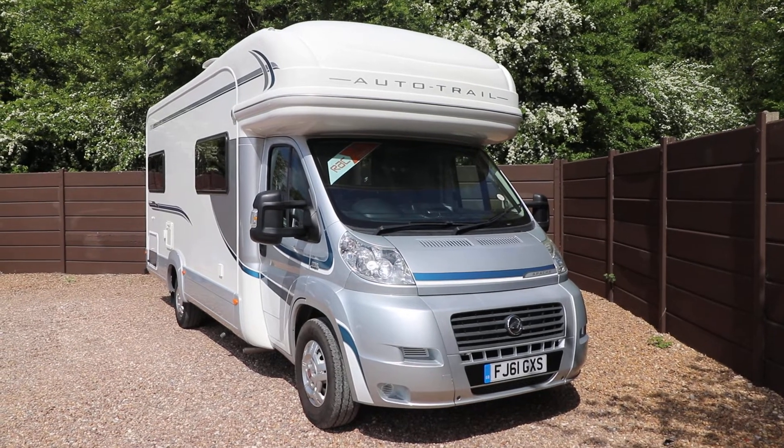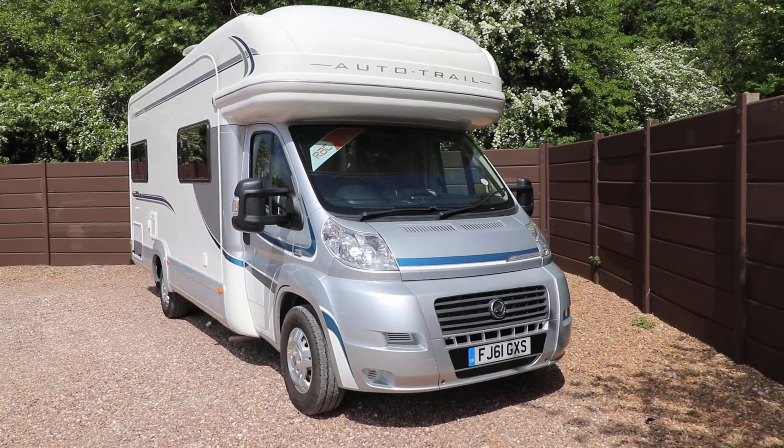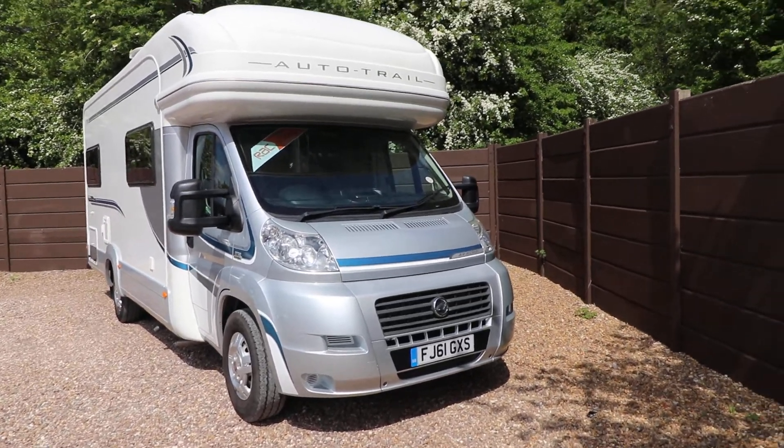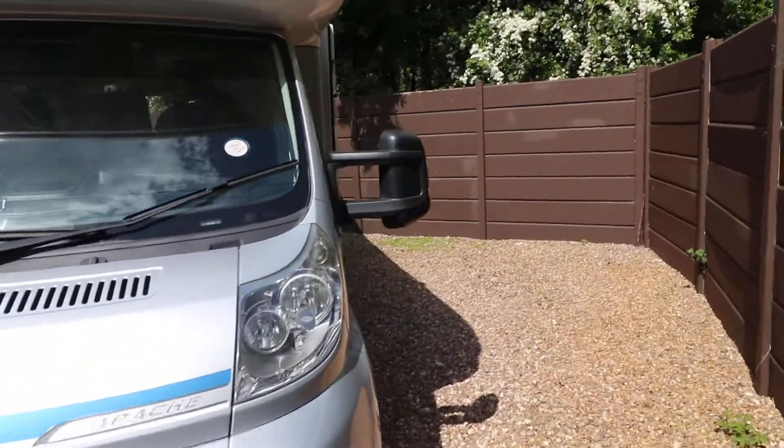Hello, this is Andy Hall from Oak Tree Motorhomes. I'm going to show you around this AutoTrail Apache 700. It's a 2011 61 plate with 36,000 miles, built on a Fiat and has 130 brake horsepower.